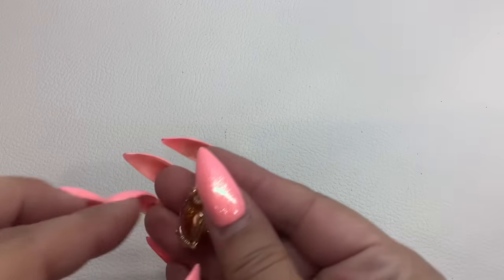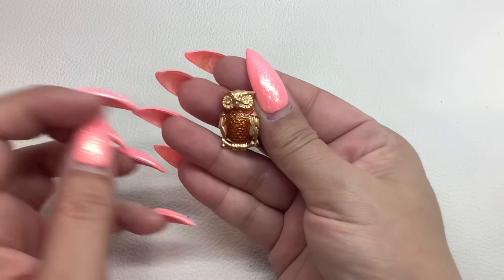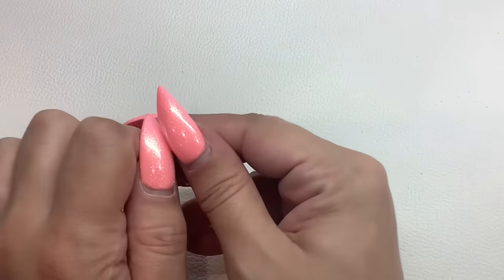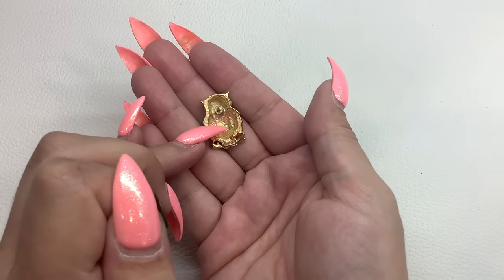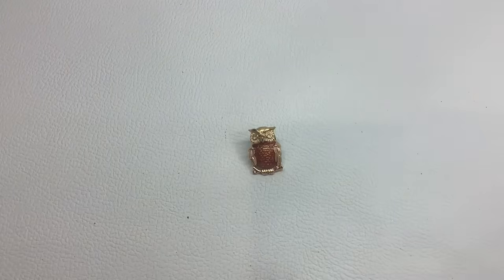We'll do this little tack pin. It's got some enamel on his belly, rhinestone eyes, gold tone. It is a tack pin — I believe it's Avon. So for the cute little owl tack pin, this is number 25, we'll do $5.